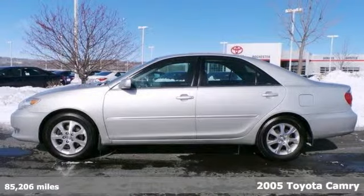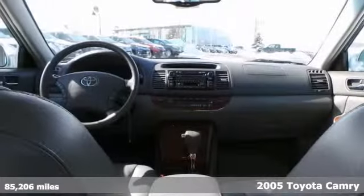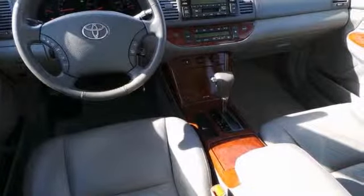Take a ride in this clean and dependable 2005 Toyota Camry XLE. Features include a powerful V6 engine, heated leather seats, and a power sunroof. It also has keyless entry and a wood grain interior trim.